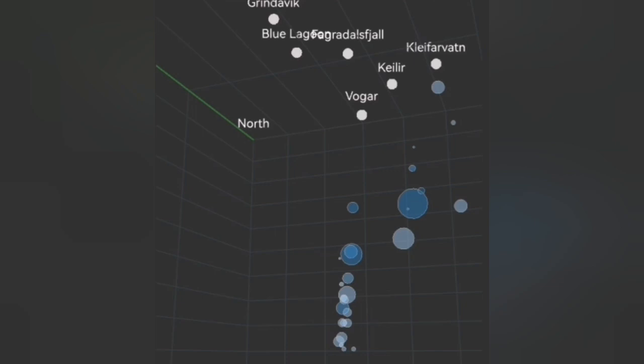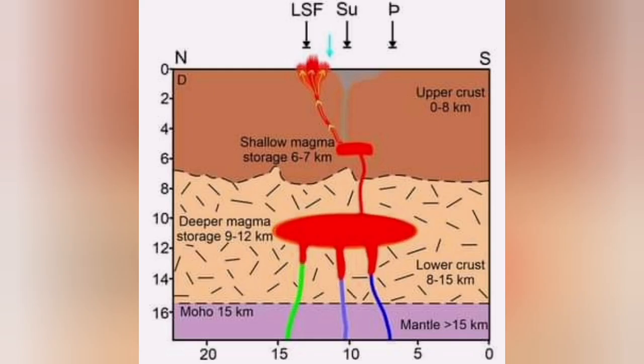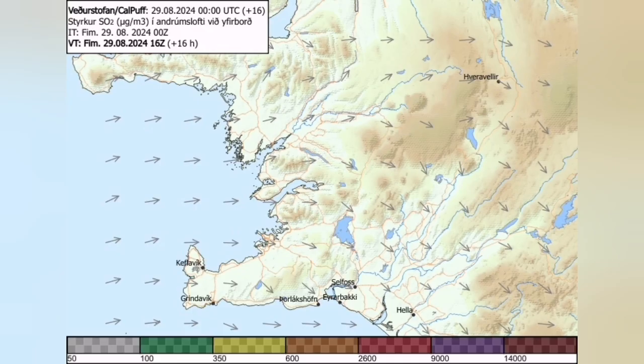This is the way we think it is happening. This is the diagram the University of Iceland has published — at a depth of 10 kilometers, you can see this is almost the top of the deeper magma reservoir. And those rising earthquakes show that something is rising to the level of the shallow Svartsengi reservoir.